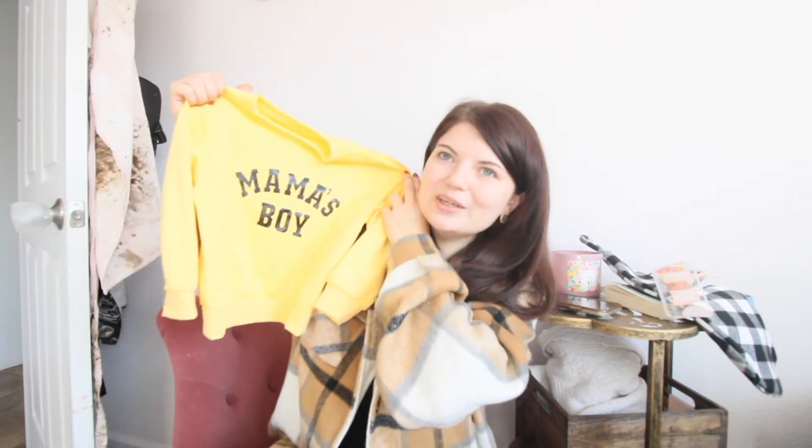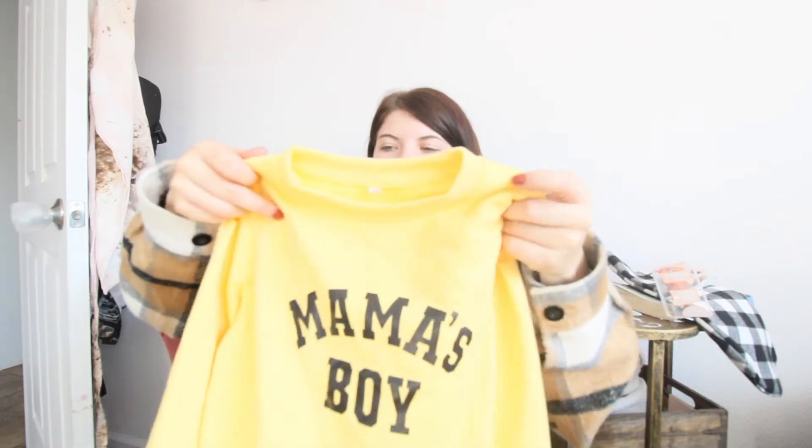Then a little mama's boy sweatshirt — totally would buy this again. I think it's super cute, just basic. You could probably make this with a Cricut, but it wasn't that expensive and I got rid of my Cricut, so I'll deal with it.